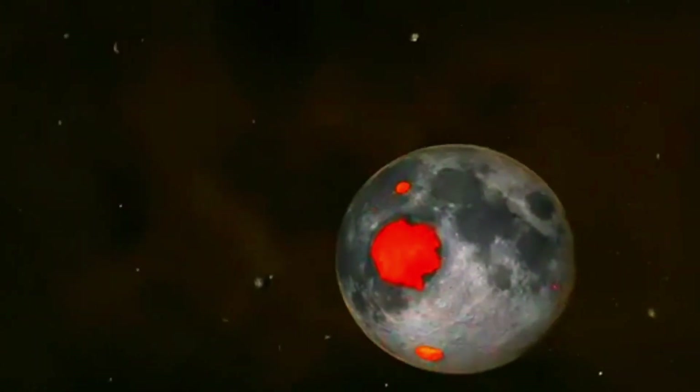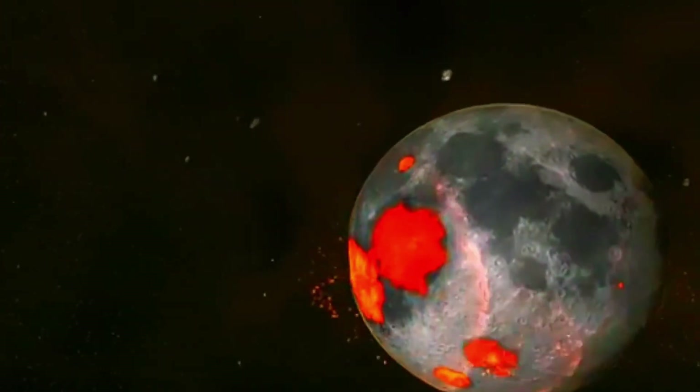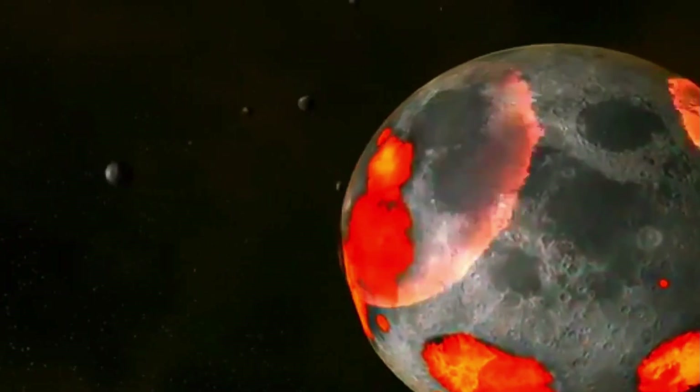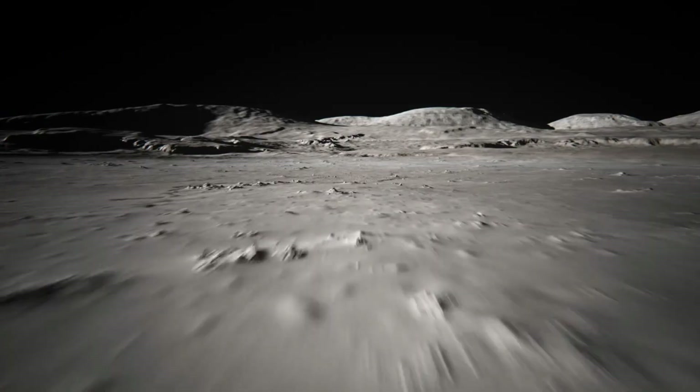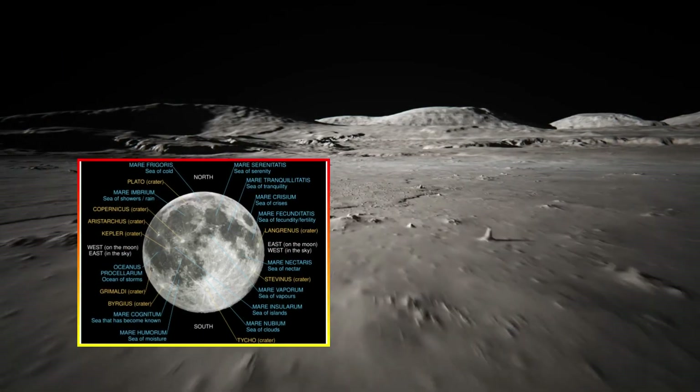The Nectarian period, marked by intense asteroid bombardment, was a critical era in shaping the lunar surface. Studying material from this period enables scientists to reconstruct the moon's geological history and understand the processes that governed its evolution.